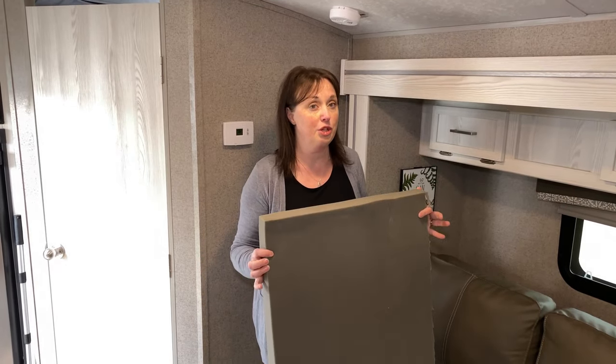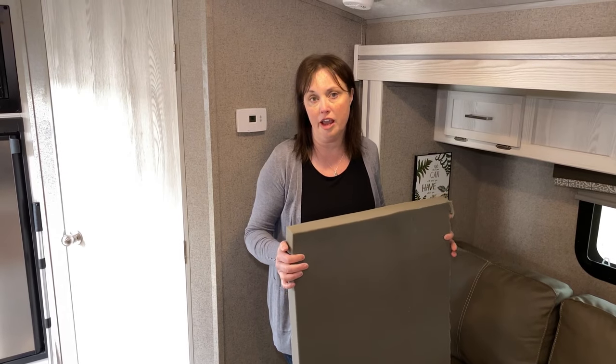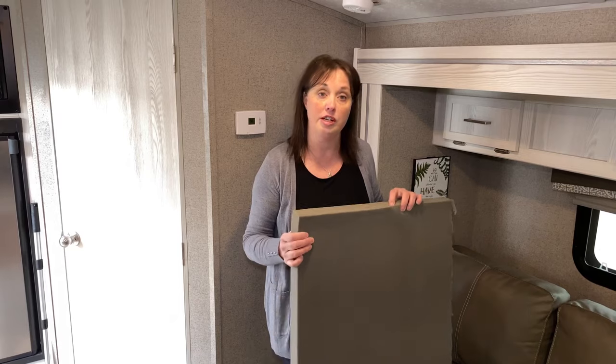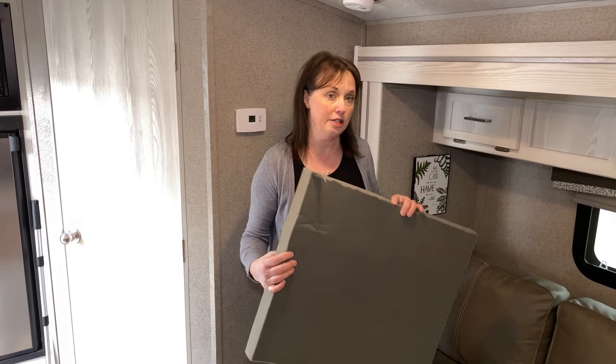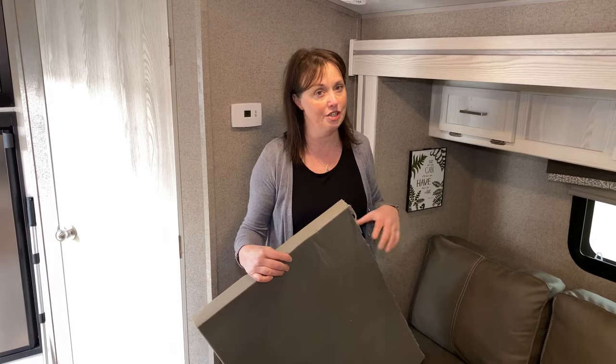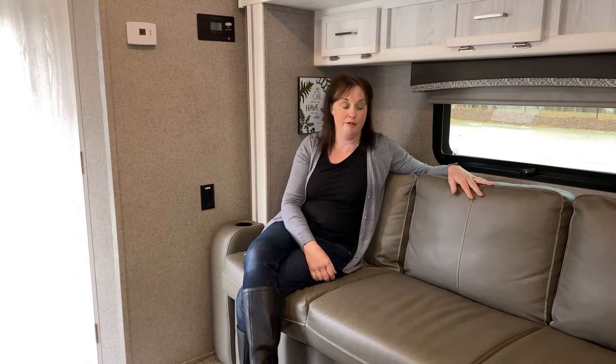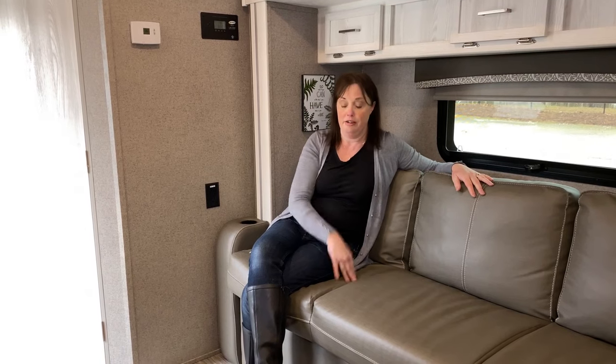Modification number three: I'm going to put some two-inch foam under these seats. You can find a piece about six feet long and two feet wide on Amazon for about $35. I cut it into 24 by 20-inch pieces to go under our two seats — not putting it in the middle because that's for modification five. Here it is under the couch. We haven't fully tested this modification yet, but already it just feels a little bit firmer than before.